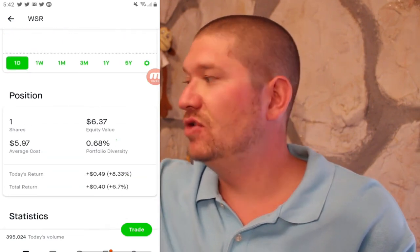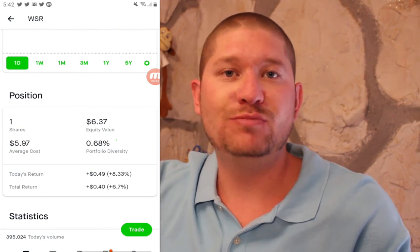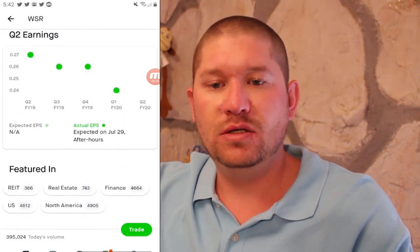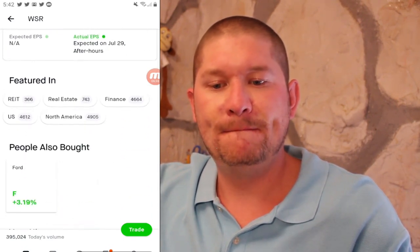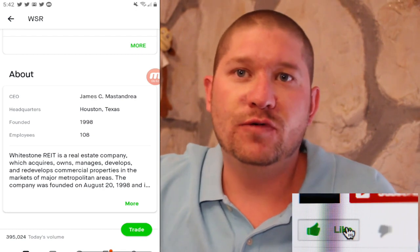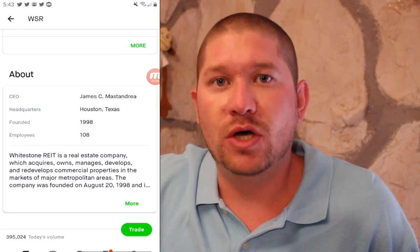Next up we have Whitestone REIT or WSR at $6.37. My average cost is $5.97 for a total return of 6.7%. They pay a dividend, have a low PE ratio of just shy of 11, and Q2 earnings of around 24 cents per share. They acquire, own, manage, develop, and redevelop commercial properties in major metropolitan areas. I love REITs because they must pay 90% of earnings in dividends — great for an income-producing portfolio.